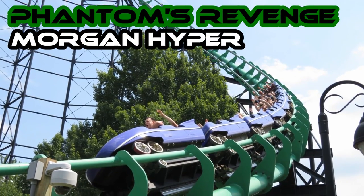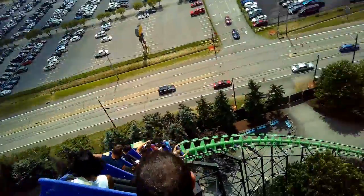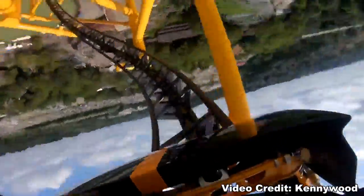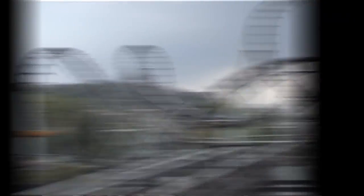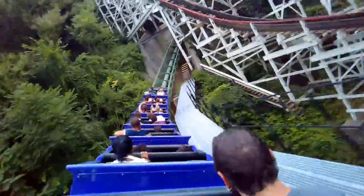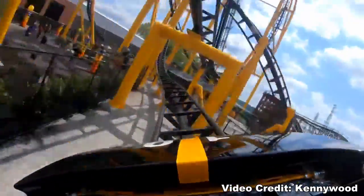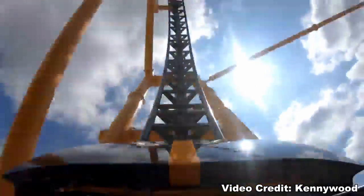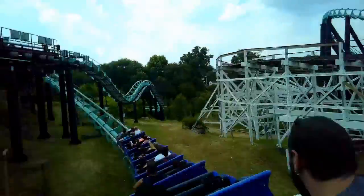Number 13: Kennywood. Phantom's Revenge, a Morgan Hyper, and Steel Curtain, an S&S Hyper Looper. These are some of the most unique coasters to make up a one-two punch on this list. Steel Phantom was an Arrow looping coaster built in 1991 and converted into a hyper coaster by Morgan in 2001 when they removed the inversions. The result is a super fast, super smooth ejector airtime machine. Steel Curtain is also a hyper coaster but focuses on inversions — holding the American record with nine inversions — giving Kennywood a great coaster to complement Phantom's Revenge.